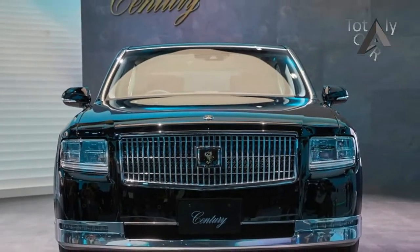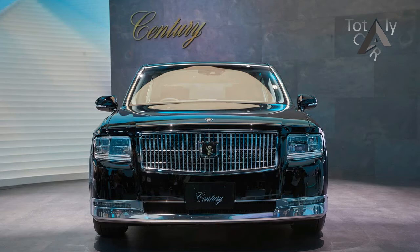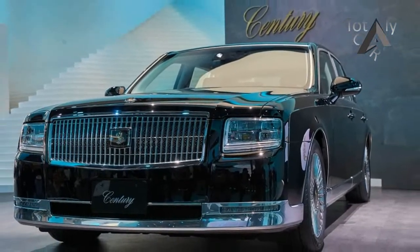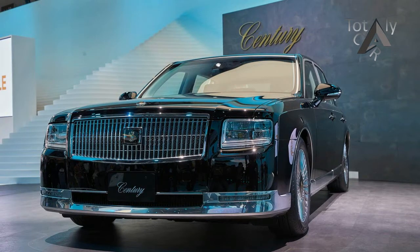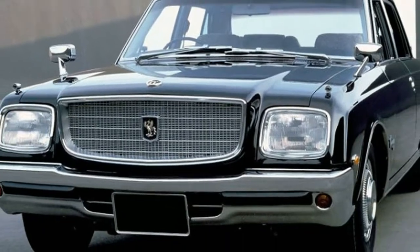Toyota has unveiled the new Century at the Tokyo Motor Show 2017. It is the first update to the range in 20 years and it looks amazing. While it may be surprising to learn that this is a Toyota car, there is nothing unusual about its design, which has always been the dominant, bulky, almost Cadillac-esque style.